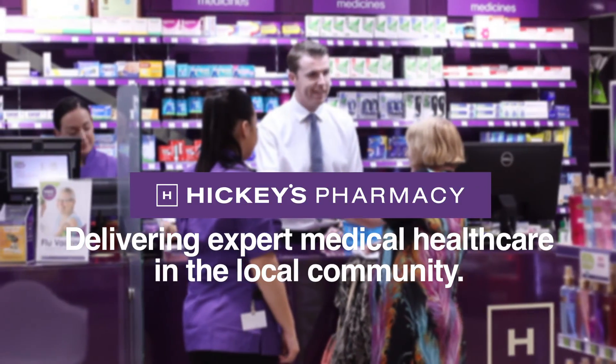Drop into Hickey's Pharmacies, where we will answer any of your healthcare queries. See you soon.